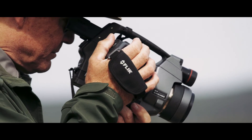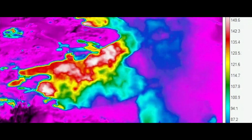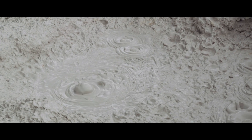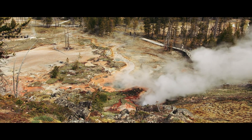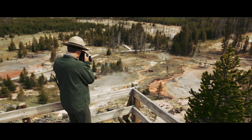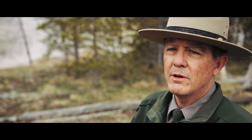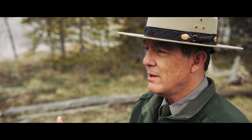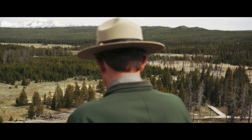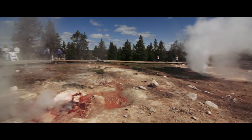We have basically all four types of thermal features in this area. We have some very sporadic geysers, we have hot springs, we have mud pots, and then we have steam vents — and this is a great place to see the interaction of all those. There is no typical area in Yellowstone. Everything is different, and all you have to do is use your eyes and your ears for the sounds, the smells, and keep an open mind, and you'll see how very different each thermal area is.